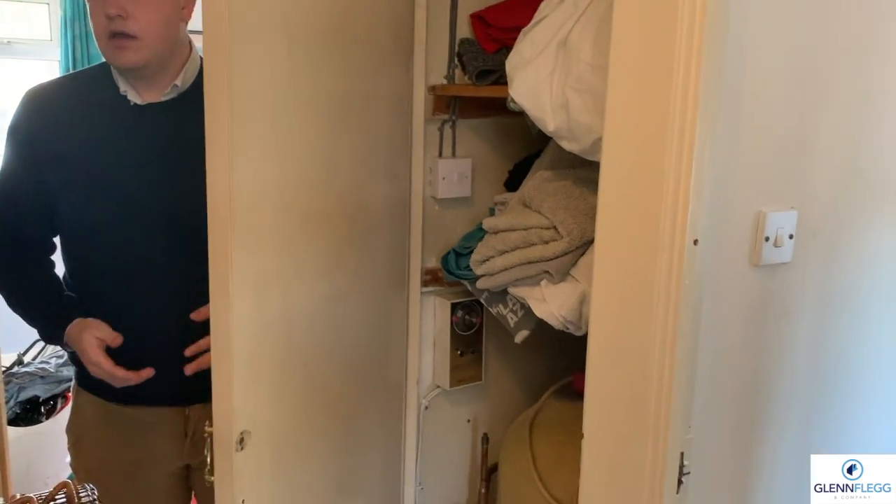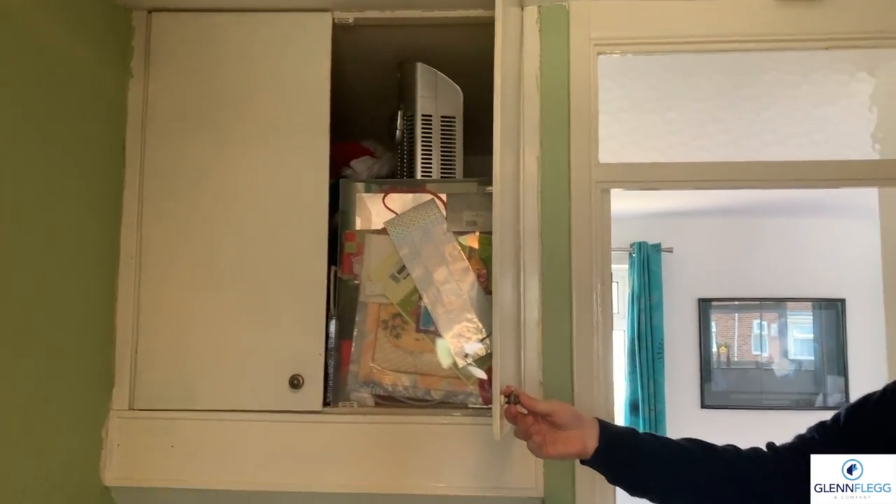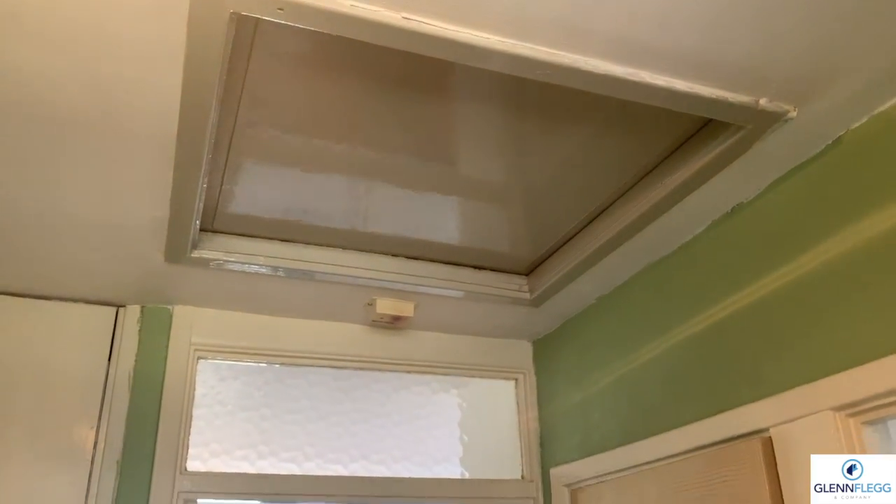In the upstairs hallway, you've got a storage cupboard — really useful — and a storage unit above the stairs that goes quite deep. The loft is also part-boarded and accessible via a ladder, which is great for storage.